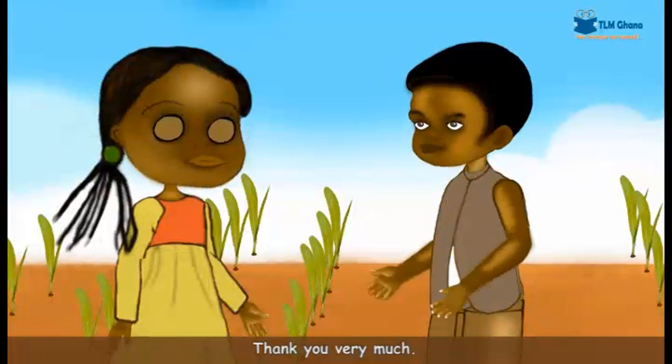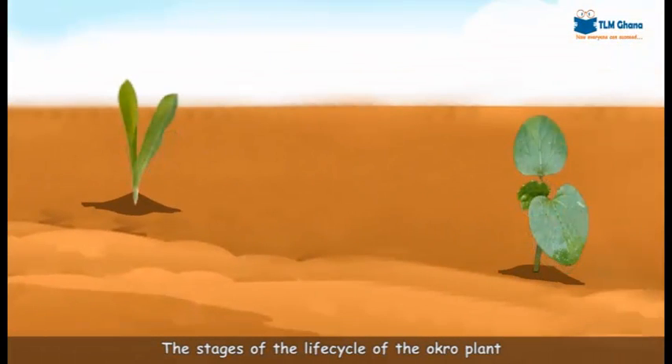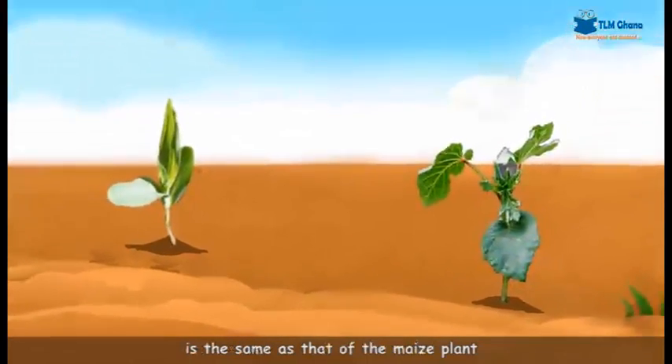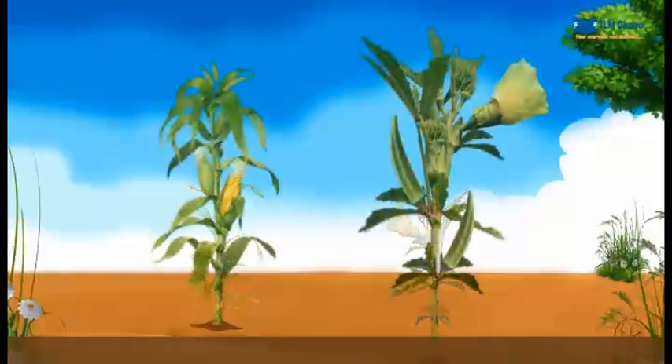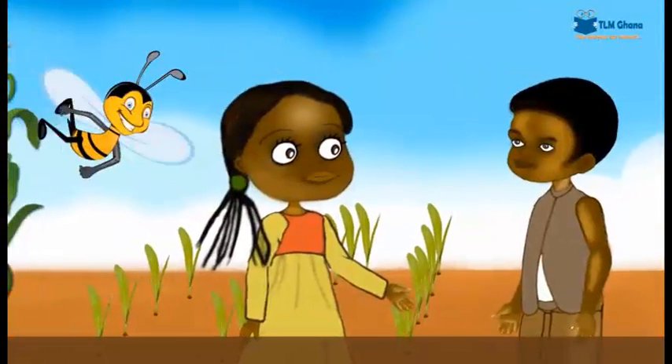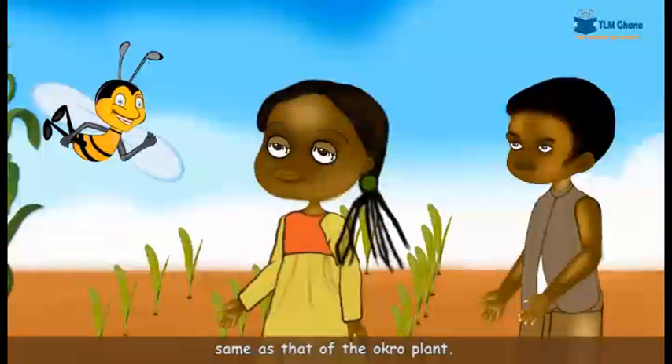Thank you very much. How does the okra, too, become matured? The stages of the life cycle of the okra plant are the same as that of the maize plant.